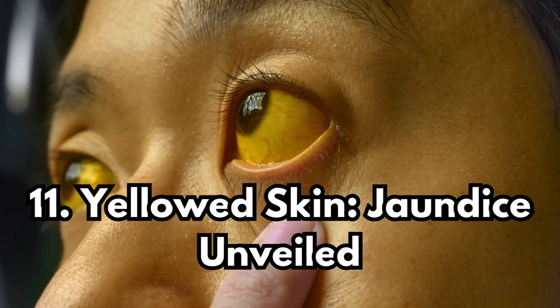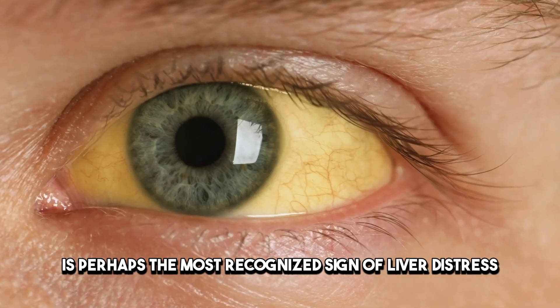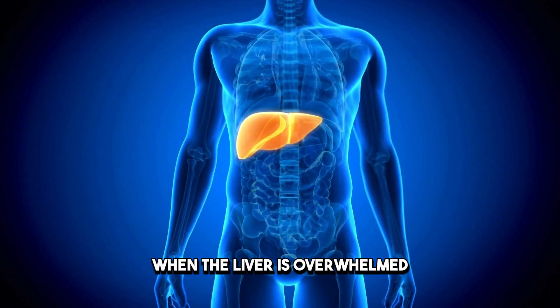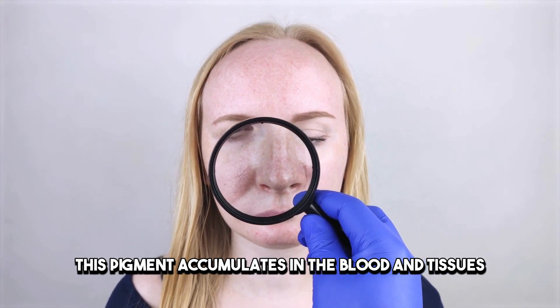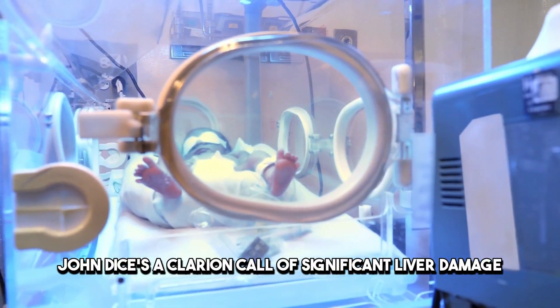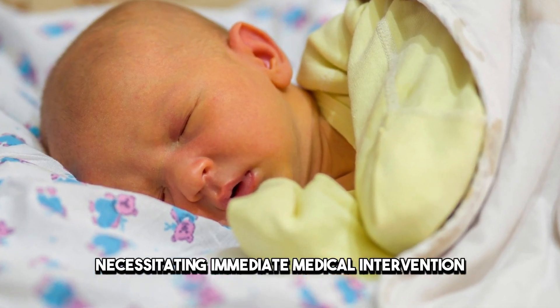Sign 11: Yellowed Skin — Jaundice Unveiled. The appearance of yellowed skin, a condition known as jaundice, is perhaps the most recognized sign of liver distress. When the liver is overwhelmed and unable to process bilirubin, this pigment accumulates in the blood and tissues, casting a yellow hue over the skin. Jaundice is a clarion call of significant liver damage, necessitating immediate medical intervention.